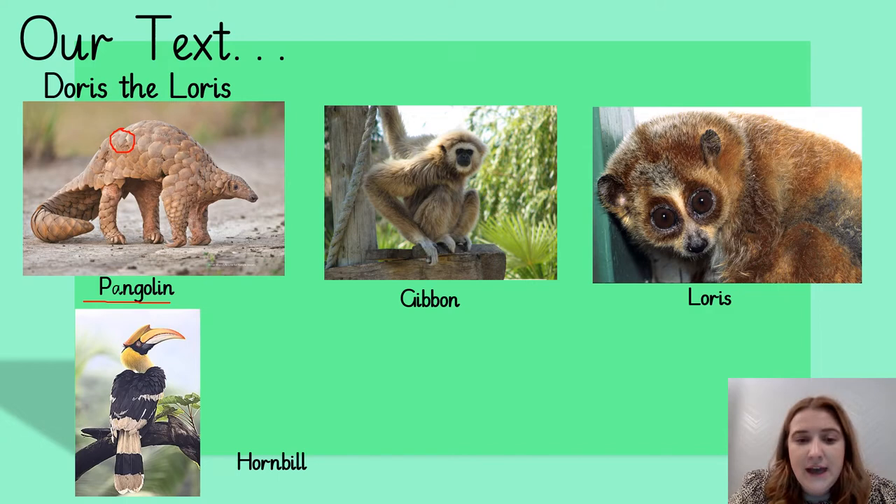This is a gibbon — a type of monkey — and we meet a character who's a gibbon in the text. This is a loris, and Doris, our main character, she is one of these animals. They look to me like a little bit of a cross between a meerkat, a monkey, and a bat. They like to live in trees as well — they're very cute, look at those lovely eyes. And then the final animal is the hornbill, a beautiful, majestic bird. Look at how proud he's standing there on that branch.